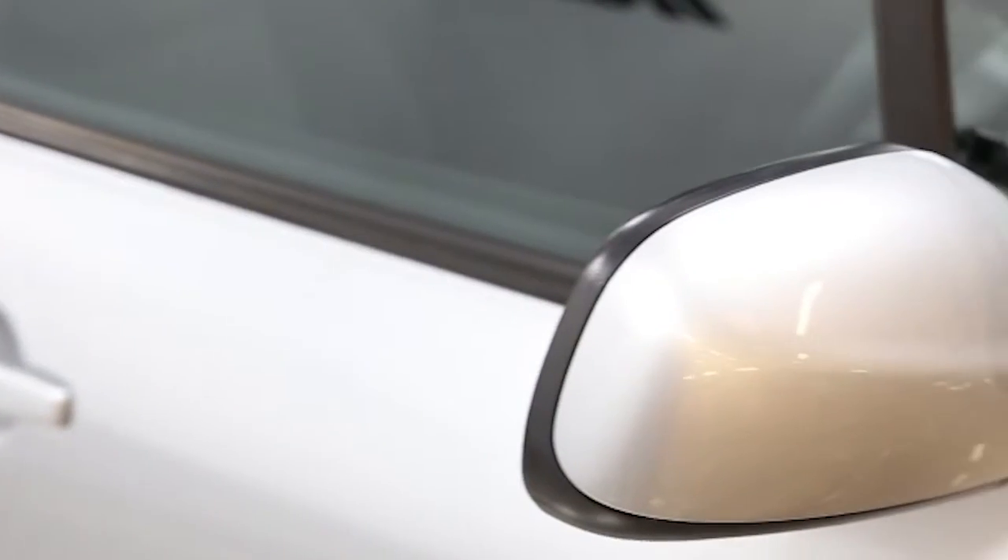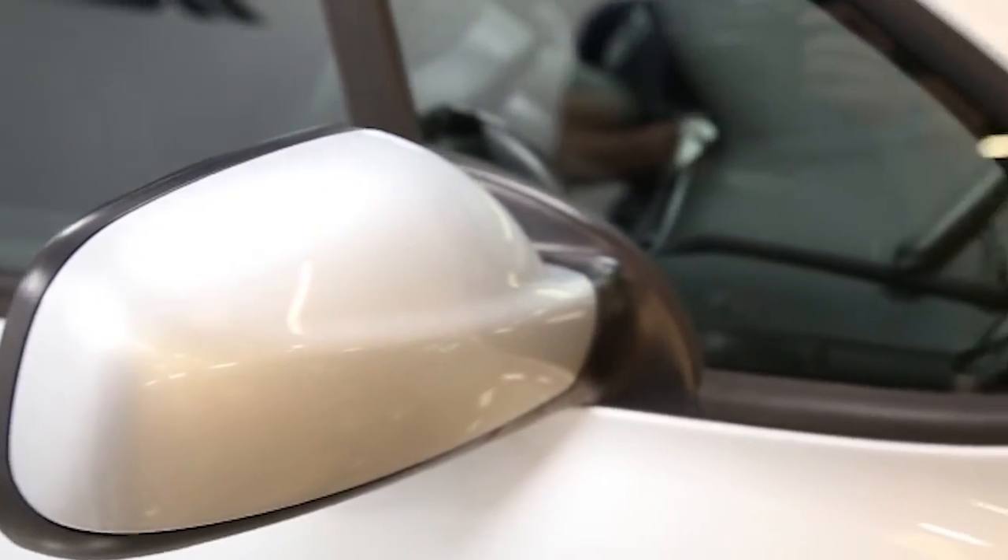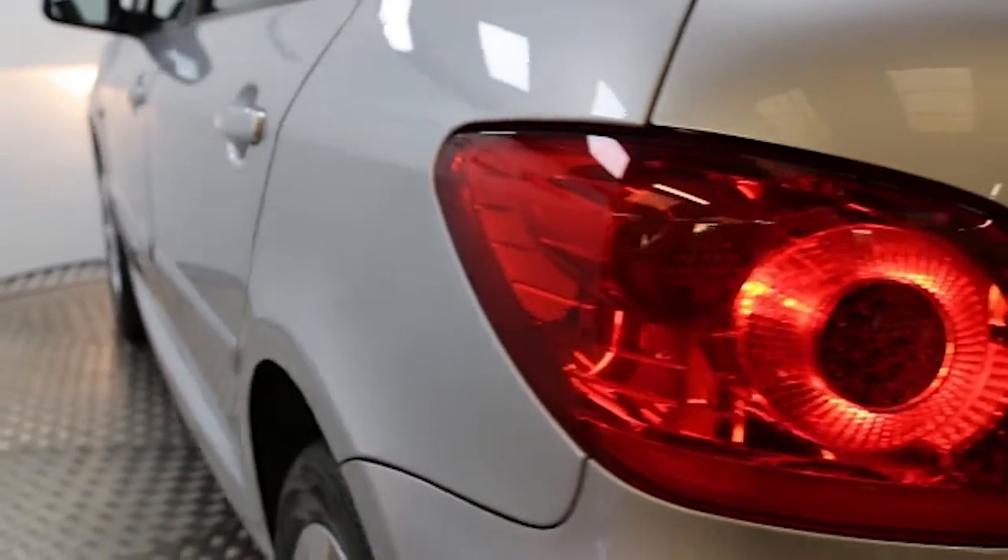Key features include air conditioning, alloy wheels, CD player, cruise control, front and rear park assist, electric windows and mirrors, driver and passenger airbags, remote central locking, tinted windows and ABS.